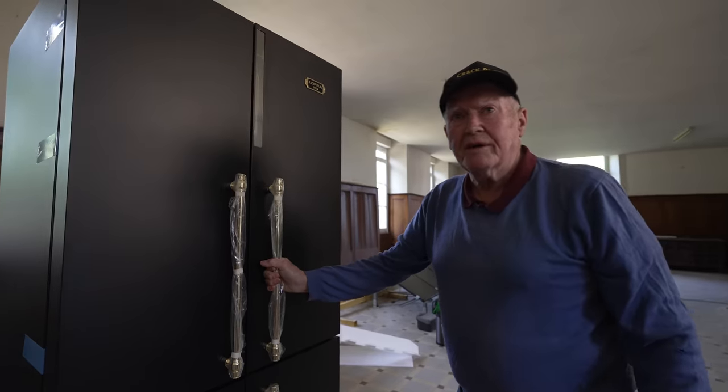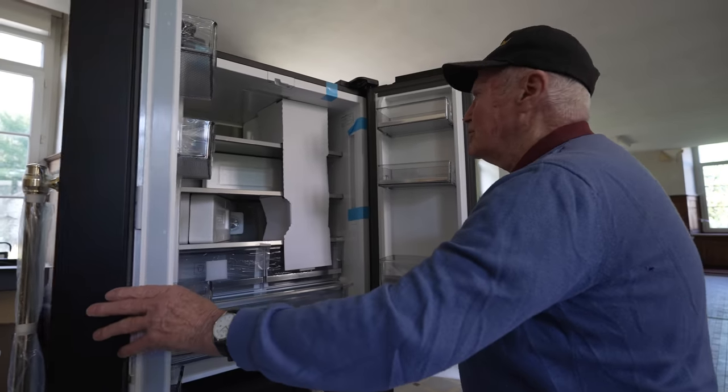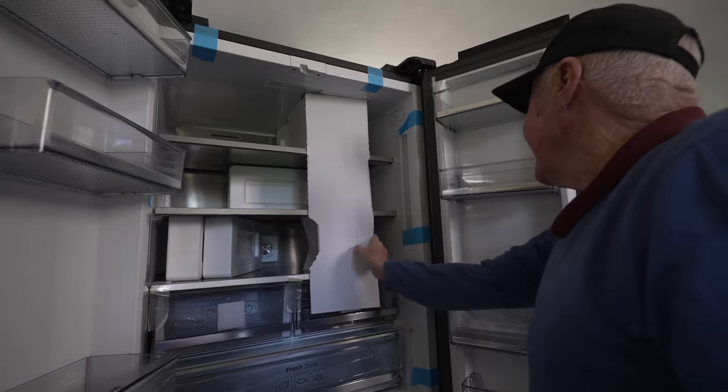I'm ready for the big reveal. Go on then. What do you reckon? Beautiful. It's nice, isn't it?